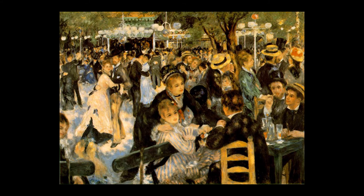The painting captures an occasional Sunday afternoon in the area of Montmartre, Paris. At that time, the working class of Paris used to spend their Sunday afternoons at Moulin de la Galette.